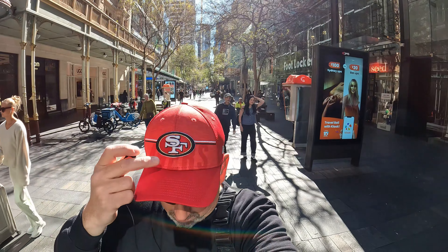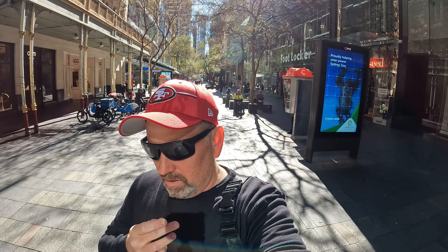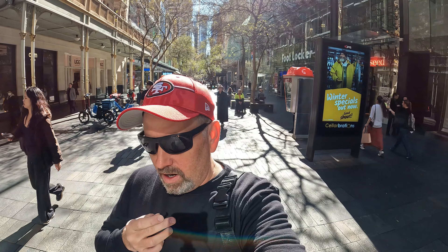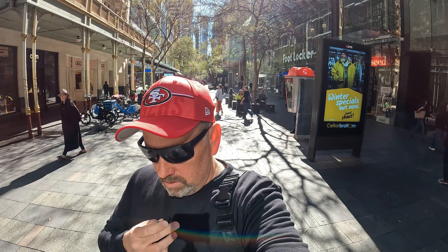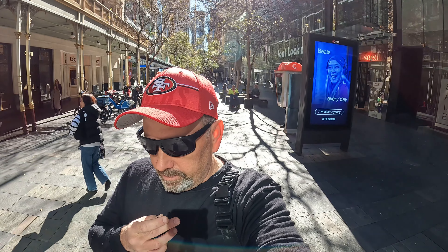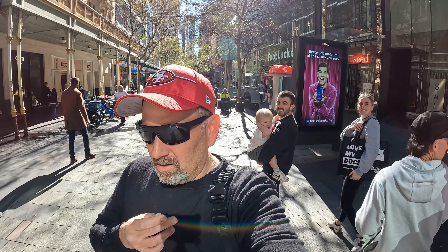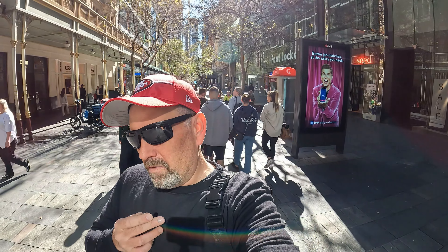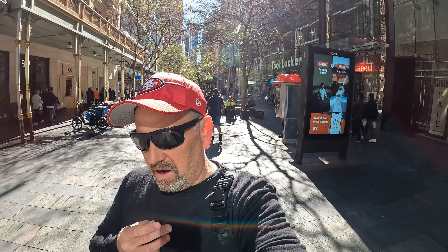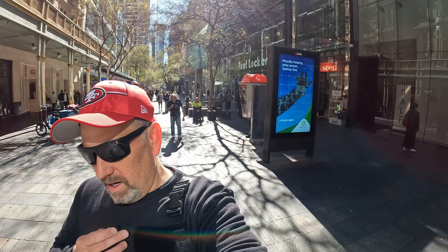Got my San Francisco 49ers training cap on today — starting to get excited, pre-season is about to kick off in the next couple of weeks. I'm gonna be pretty busy watching my local footy team the South Sydney Rabbitohs try to make a run into the finals, and then I'll switch over and start watching the San Francisco 49ers. As for the Olympic Games in Paris, given the time restraints it'll be on pretty late at night to watch live, so I won't be watching — I might flick on and watch a replay or highlight if something really big happens. I'm still exhausted from watching the Tour de France for the past month. Anyway, let's get around Pitt Street Mall and see what's going on.